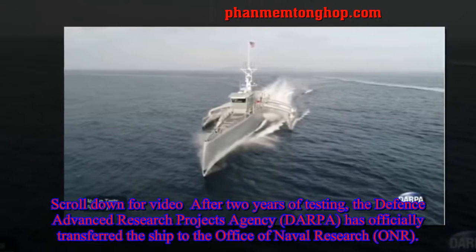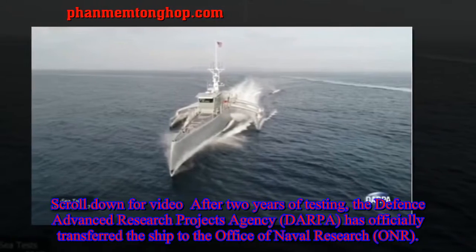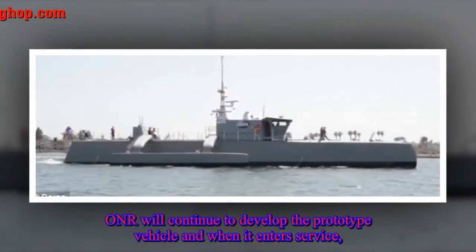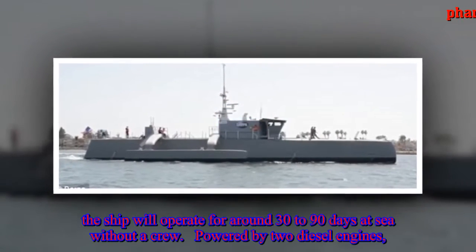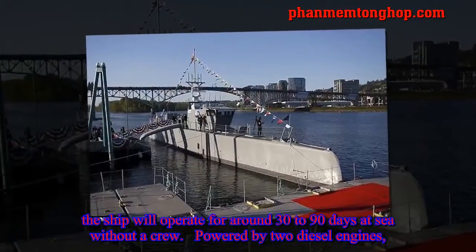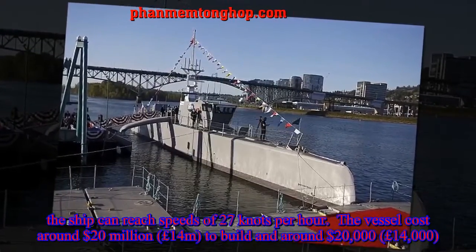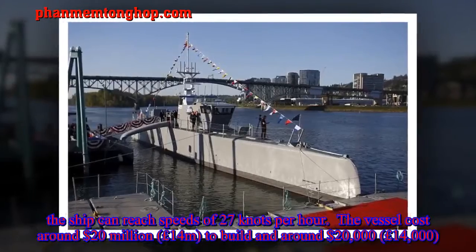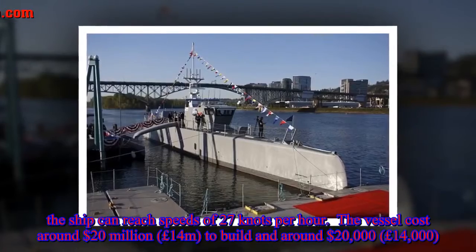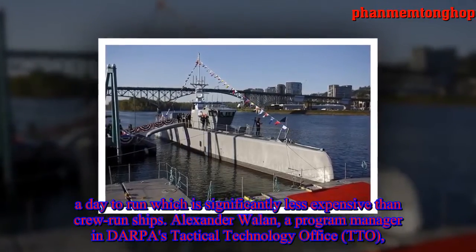The Defense Advanced Research Projects Agency has officially transferred the ship to the Office of Naval Research. ONR will continue to develop the prototype vehicle, and when it enters service, the ship will operate for around 30 to 90 days at sea without a crew, powered by two diesel engines. The vessel costs around $20 million to build and around $20,000 a day to run, which is significantly less expensive than crew-run ships.